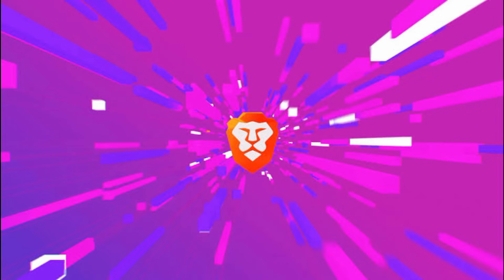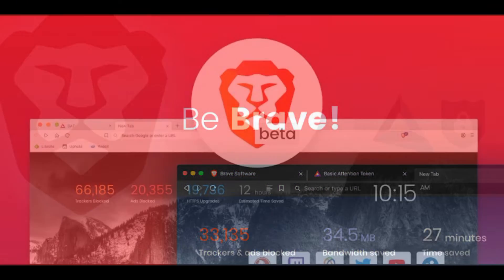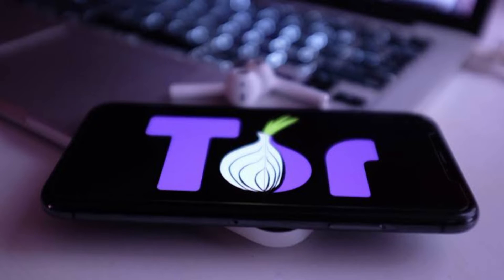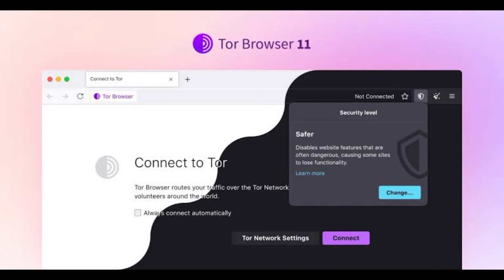Moving on to the third position, we have Brave Browser. This browser is known for its privacy features and compatibility with various ethical hacking tools. In the runner-up position, we find Tor Browser. Its ability to isolate browsing sessions and its support for security extensions make it a go-to choice.